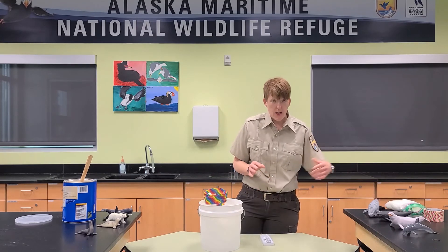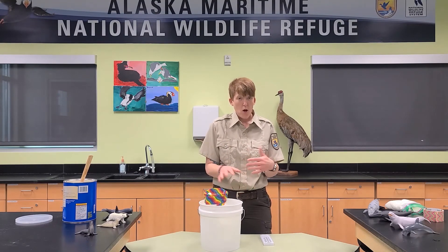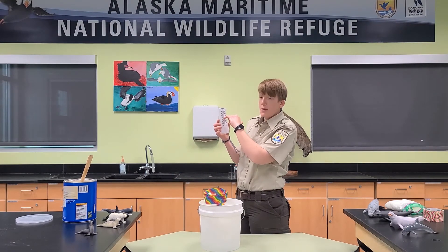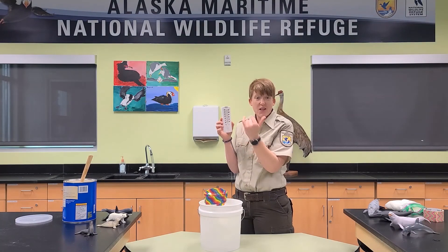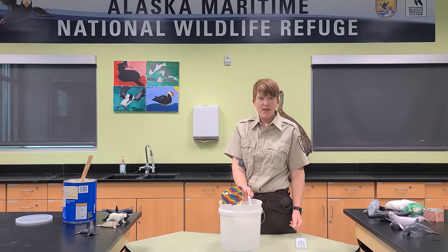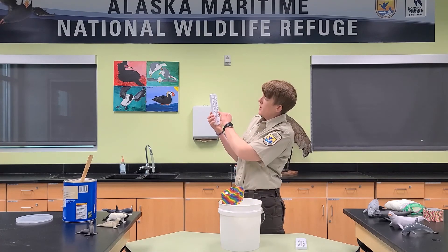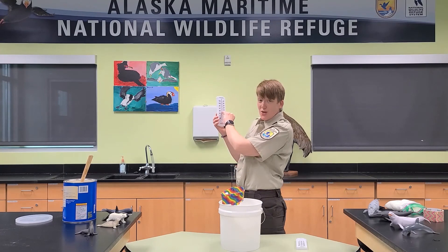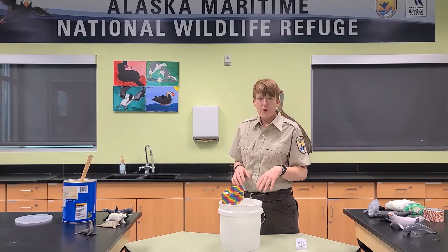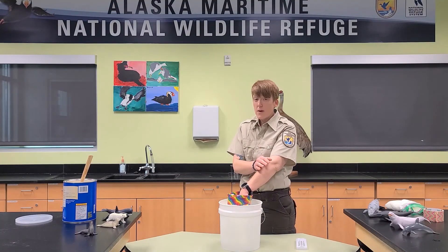I have thermometers set out here to demonstrate just how well blubber helps to keep these marine mammals warm. One thermometer is sitting on my table taking the temperature of the room, which is showing about 70 degrees inside the lab classroom. I also have another one sitting directly in the ice water in my bucket — and if I take this out and look, it is sitting at about 32 degrees, right at freezing.